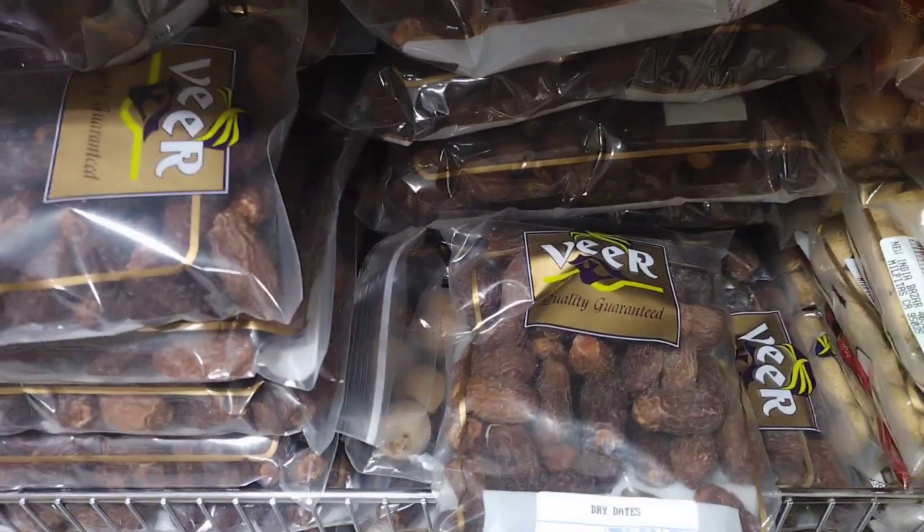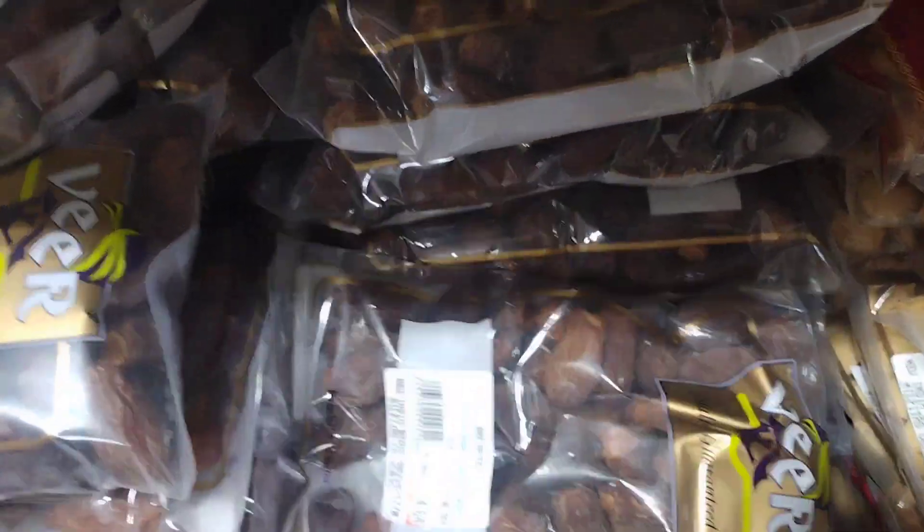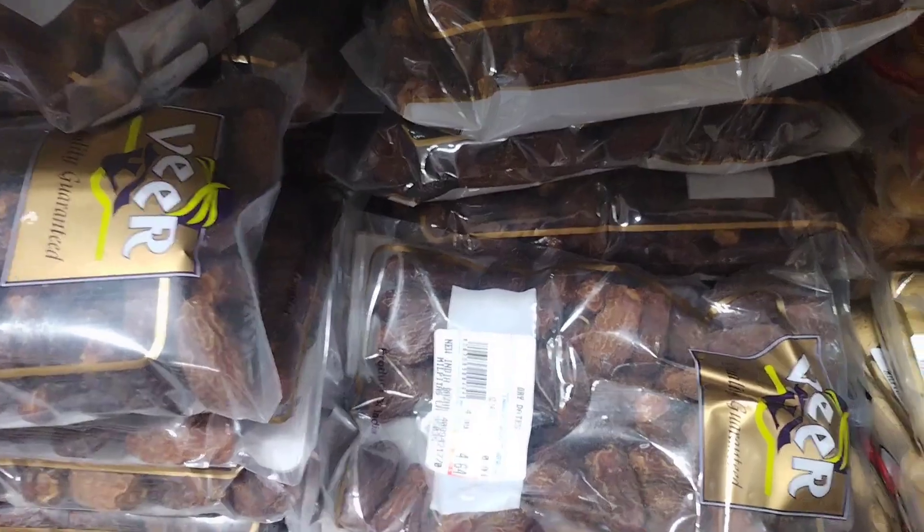Date and oat bars: a type of energy bars made by mixing together rolled oats, dried dates, and other ingredients such as nuts, seeds, and honey.